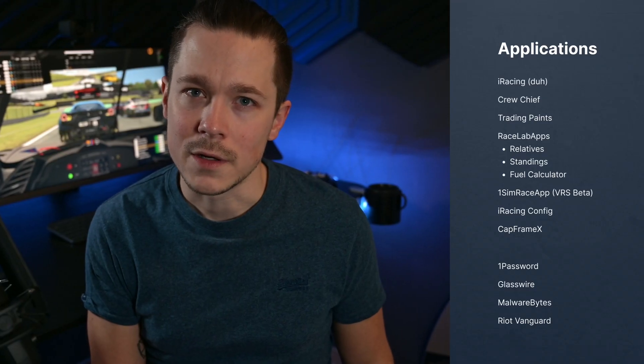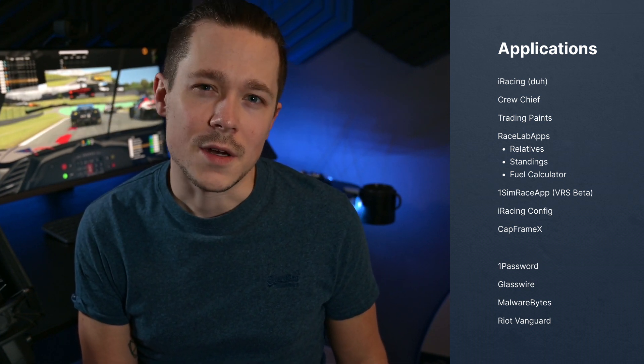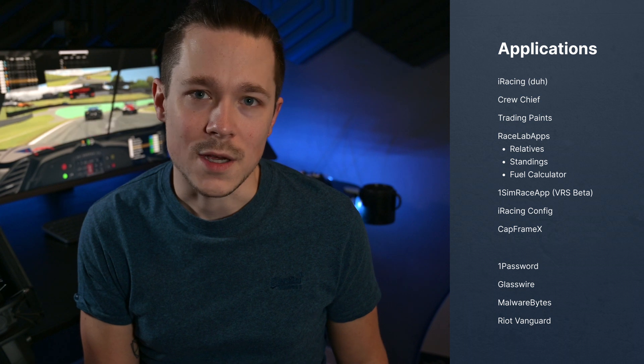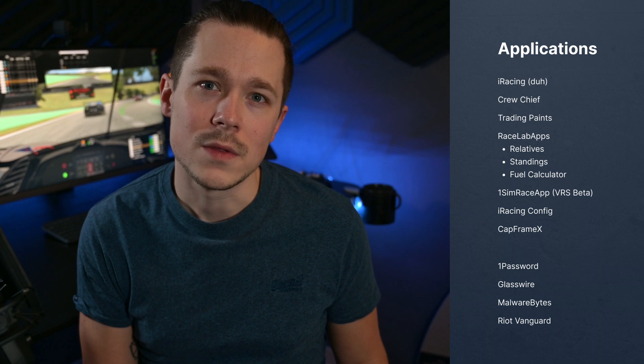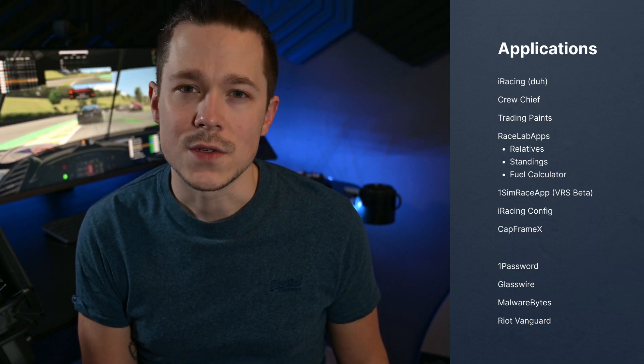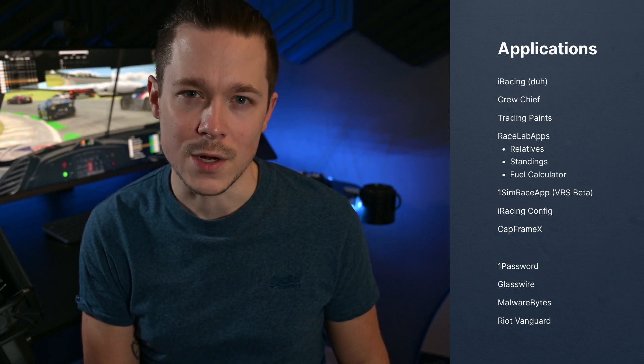I did all tests in a real-world scenario, keeping all the applications I'd normally use open, some in the background. I also fully closed iRacing between all runs, similar to changing between races. Apps running included iRacing, Crew Chief, Trading Paints, and RaceLab apps with three overlays — the relative window, standings, and field calculator. I also used iRacingConfig to switch between two graphics settings quickly.